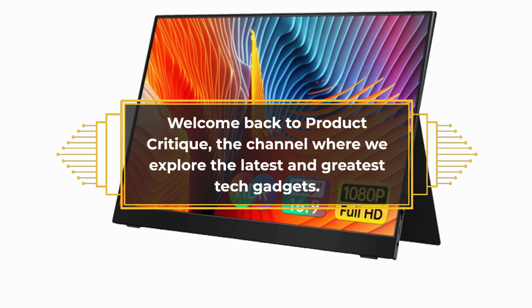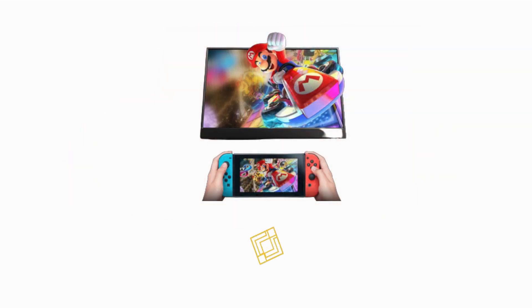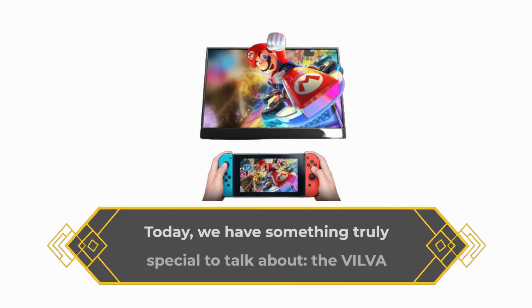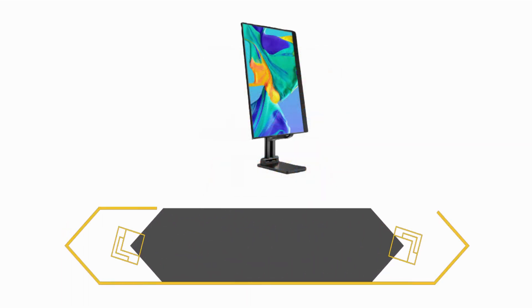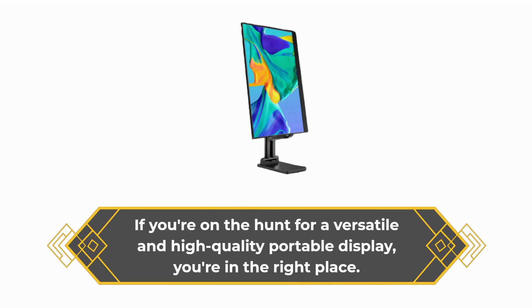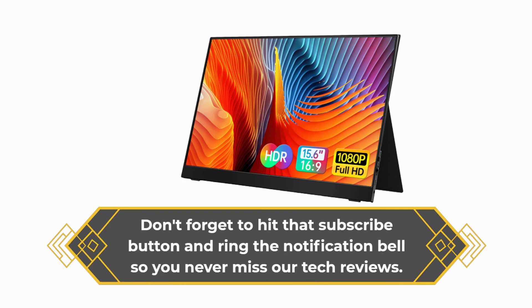Welcome back to Product Critique, the channel where we explore the latest and greatest tech gadgets. Today, we have something truly special to talk about: the VILVA Professional Portable Monitor. If you're on the hunt for a versatile and high-quality portable display, you're in the right place. Don't forget to hit that subscribe button and ring the notification bell so you never miss our tech reviews.